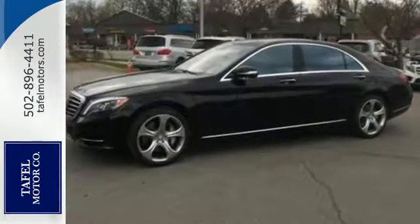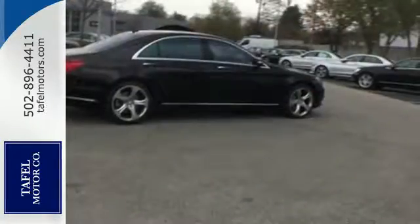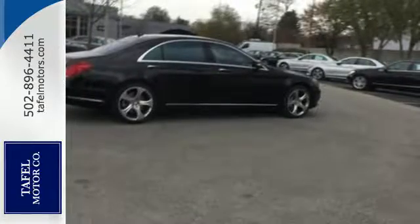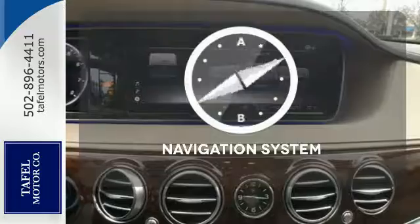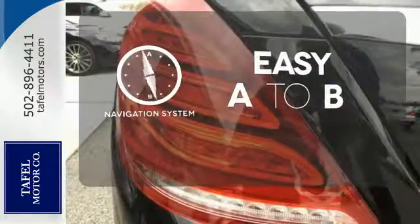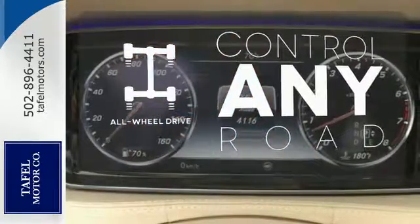Genuine wood veneers encapsulate the interior in perfect form, while an aromatic suspension and heated leather seats make it easy to settle in comfortably for a long journey ahead. Feel confident getting from point A to point B with the navigation system. All wheel drive allows you to master any road, any time.